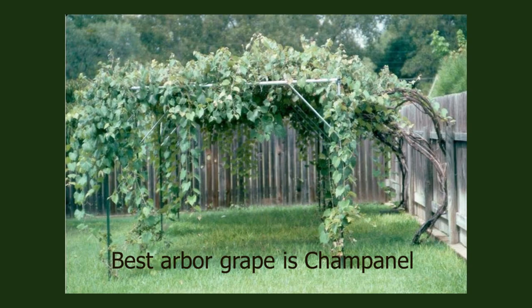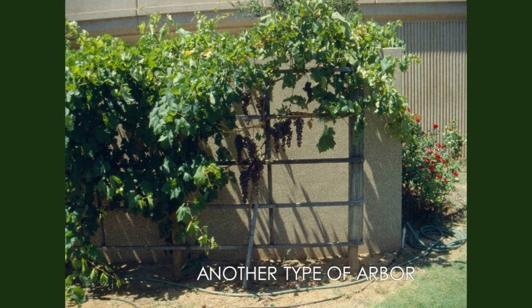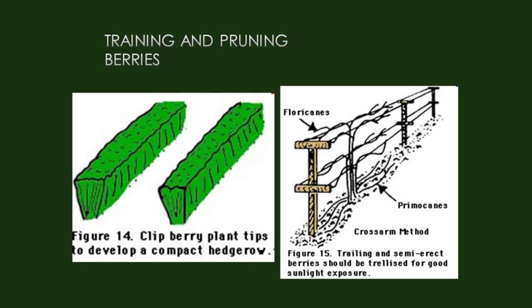Not everybody is going to put up a trellis system in their backyard. Here's an arbor you could do — you'll still want to prune it or it won't be productive. Here's another type of arbor where you can have grapes grow up or trellis. For some of the berry crops like raspberries, use a trellis system to get the plant up off the ground, because raspberries will lay down more than blackberries. The trellis encourages more sunlight capture and better airflow.